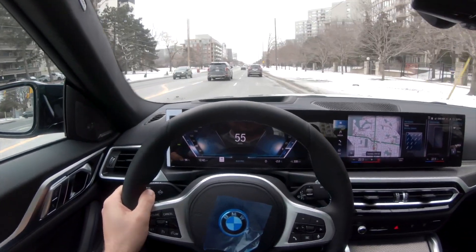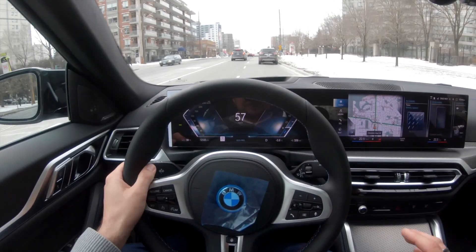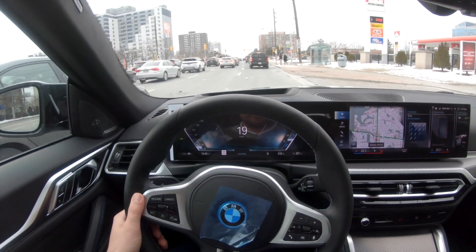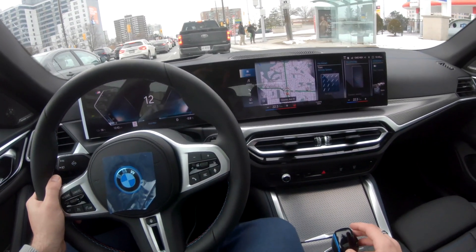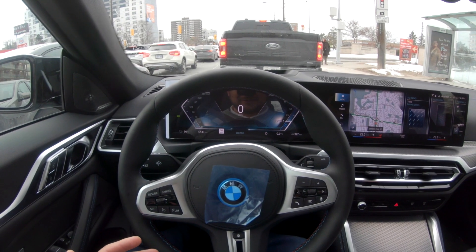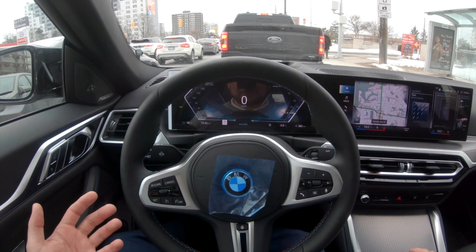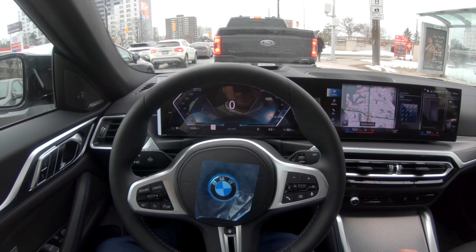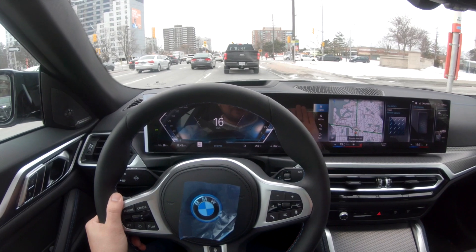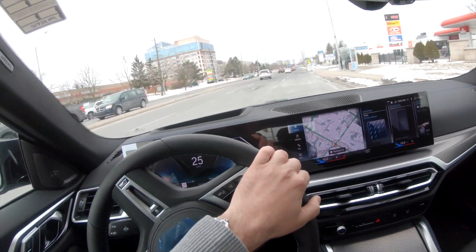If anyone has driven the Tesla Model 3 and then you drive this car, you will absolutely feel the difference. Everything about this car just feels more premium and refined. The Teslas have the one-pedal drive system, and this model, believe it or not, can switch between one-pedal drive or two-pedal drive. Two-pedal drive is just like your regular car — you push the gas to accelerate and the brake to slow down. One-pedal drive allows you to drive with literally just one pedal — you push the gas to accelerate and let go to slow down, even to a full stop. BMW gave you the option to choose either, which is really cool.